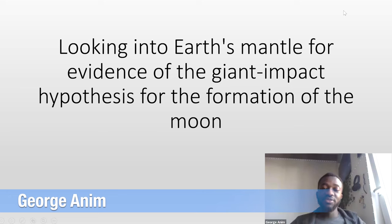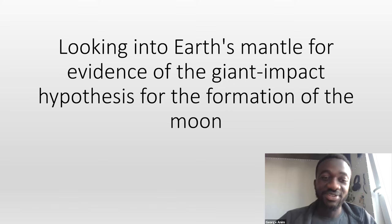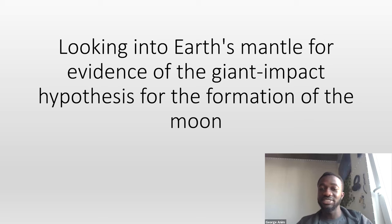I think we'll pass the baton to George. I'm doing a review of the most recent paper on the formation of the Moon. The paper was looking into the Earth's mantle and trying to elucidate on the hypothesis for Moon formation. I'll dive right into it — looking into Earth's mantle for evidence of the giant impact hypothesis for the formation of the Moon.